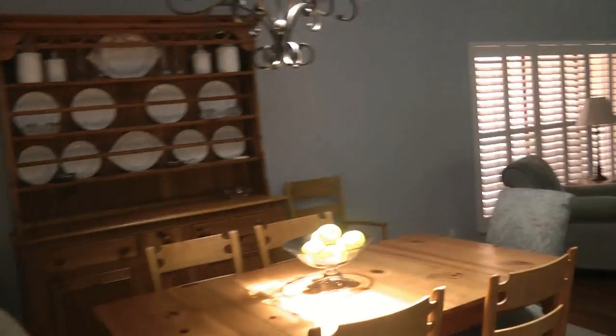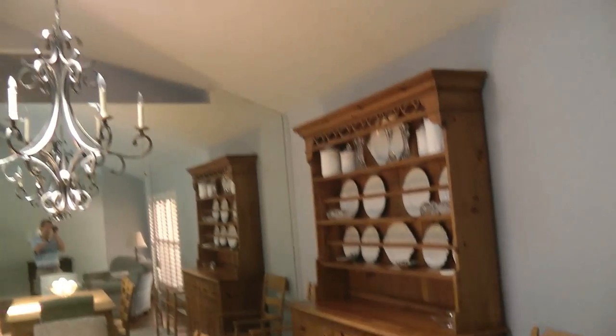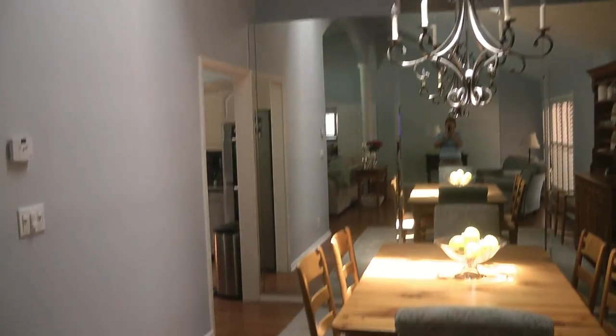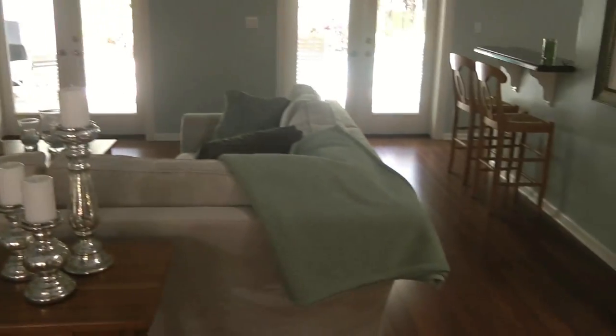Going to look at some of the other parts of the house. The dining room area opens right up to the very, very large living room.